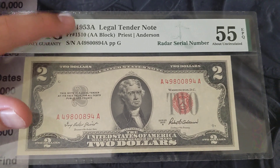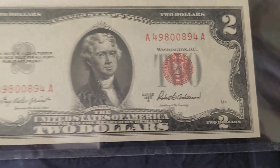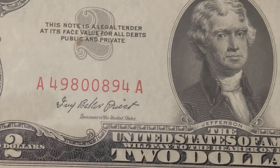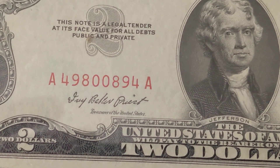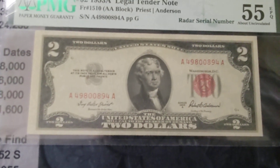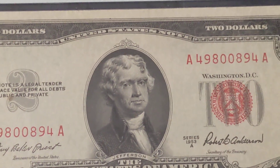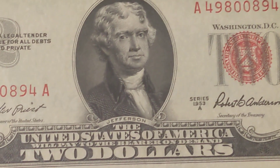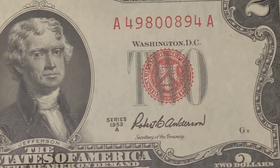So this is a 1953A series — you find that out right there. The Radar serial number reads the same forward as it does backward: 4980 and then 0894. I like having the AA block there as well, that's always a fun thing. It has Thomas Jefferson on the front, and this note is very well embossed and has a good bright seal on it too.